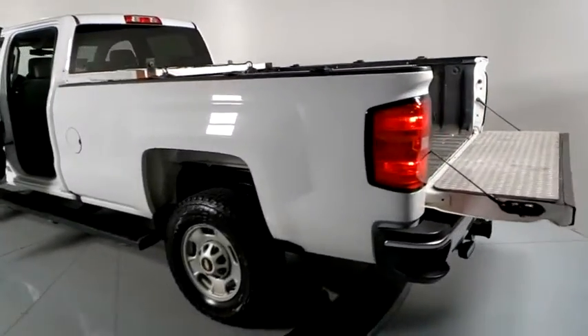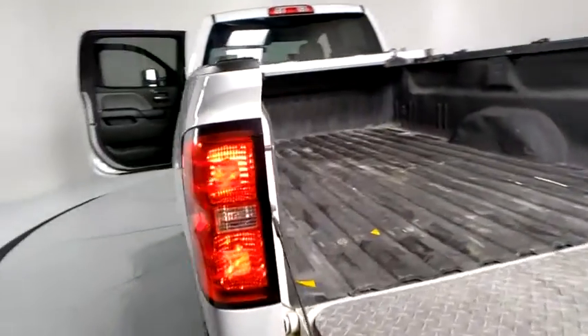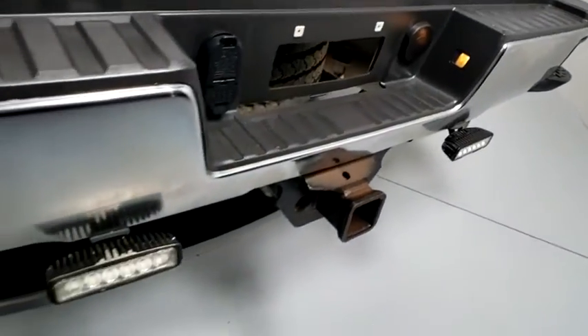Brake assist, remote keyless entry, overhead console, cloth seat trim, tilt steering wheel, front reading lamps, rear view camera, passenger vanity mirror, tinted glass, speed control.